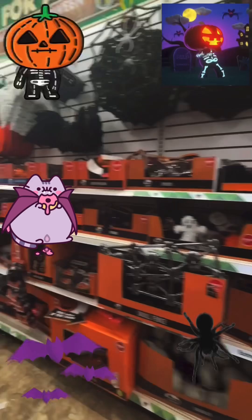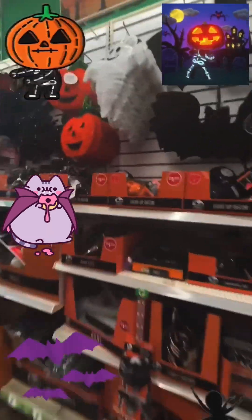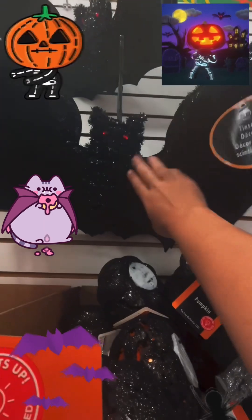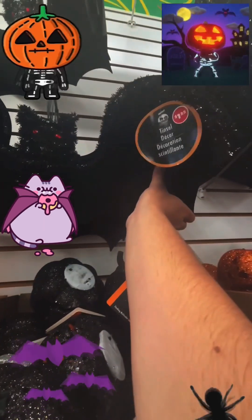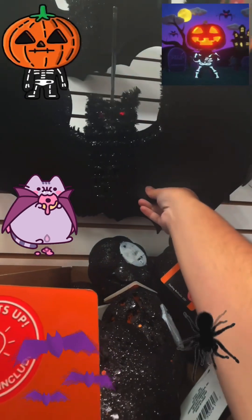But Christmas is a long time from now — it's only September. Ooh, a bat! A bat for a dollar twenty-five, and I only have ten dollars. I can get this with my ten dollars!